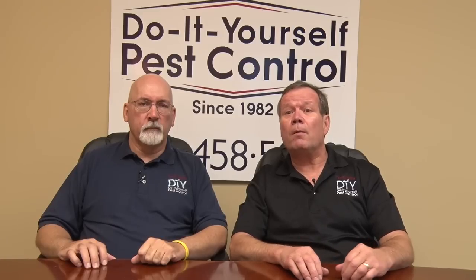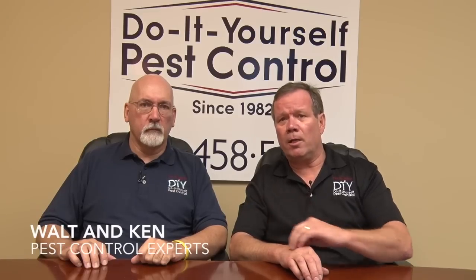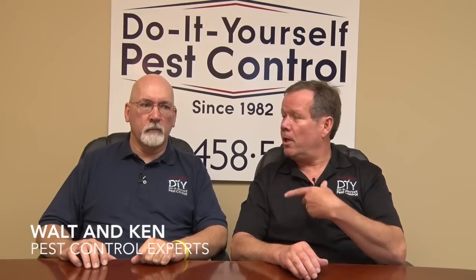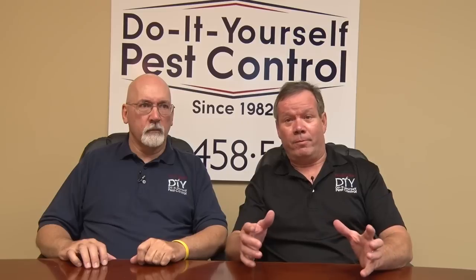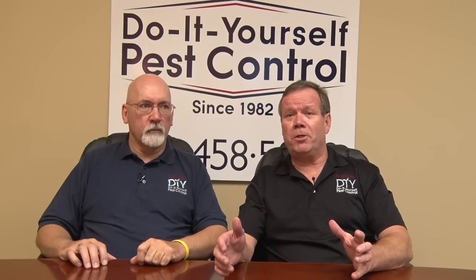Hi, thanks for tuning in. My name is Walt Klein. This is my colleague, Ken Martin. And together we've been in business for well over 30 years, and experience-wise, about 60 years.